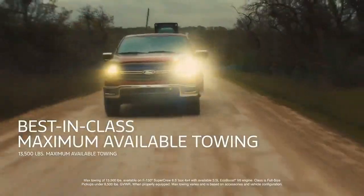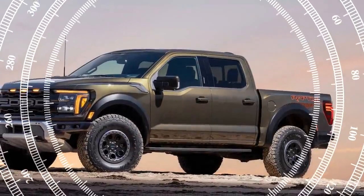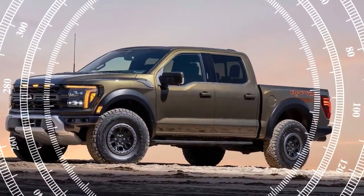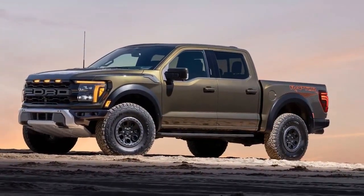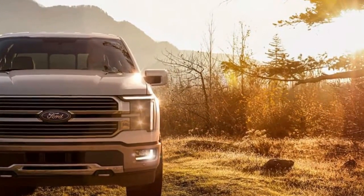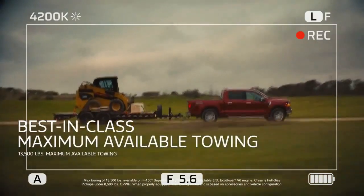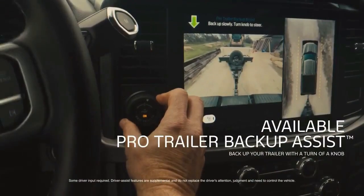Our off-road experience focused on the technology that helps keep everything running smoothly during our climb up a mountain outside Palm Springs, California. The terrain wasn't as challenging as Moab but represented what an average owner might tackle on a weekend. Most of the trail was manageable in two-wheel drive, and onboard cameras made navigating the rougher sections easy by ensuring proper wheel placement.